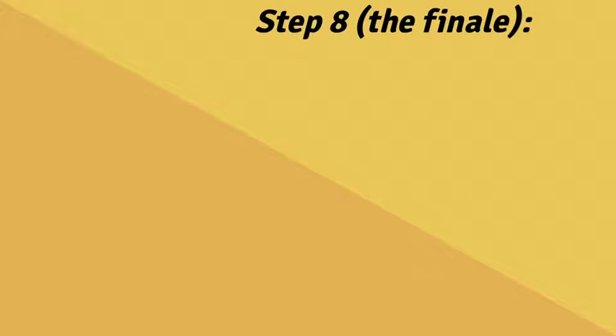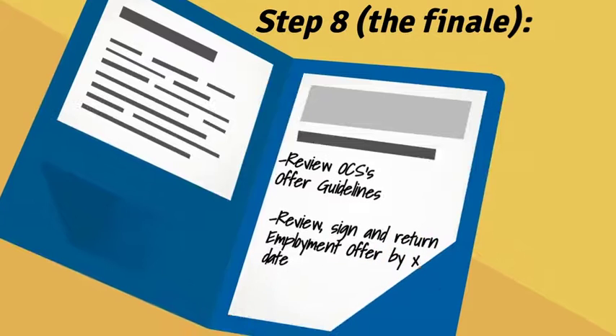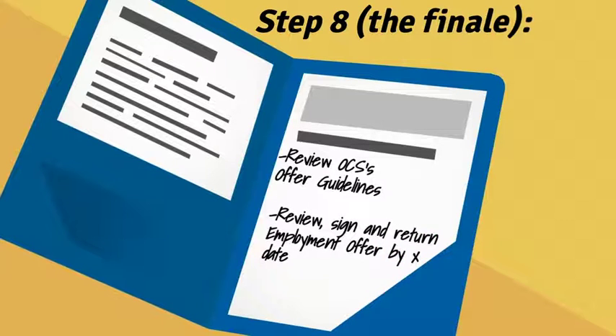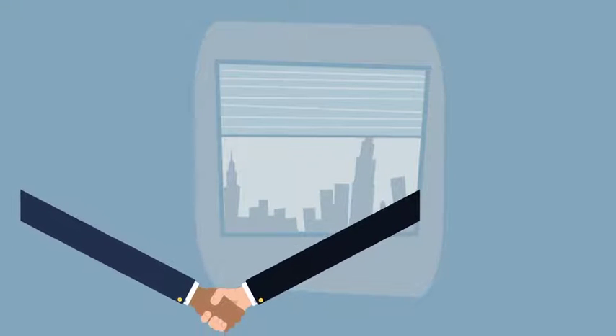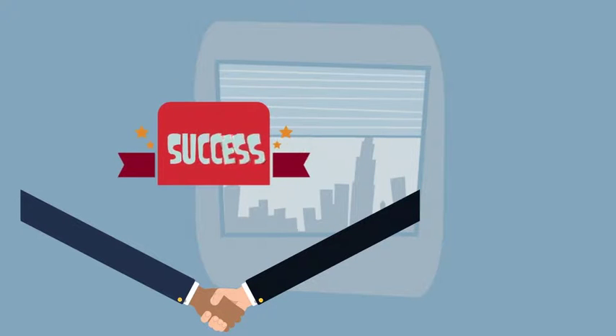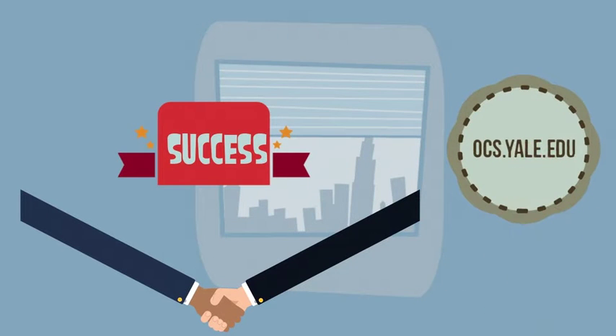Conduct yourself with professionalism and integrity throughout the application, interview, offer, and acceptance process. Become familiar with the Office of Career Strategy's offer guidelines and speak to an advisor if you need assistance navigating the process. Keep in mind that once you accept an offer, either verbally or in writing, you should no longer be interviewing with other employers. We look forward to seeing you at 55 Whitney for your interview. Visit the Office of Career Strategy's website for additional resources.